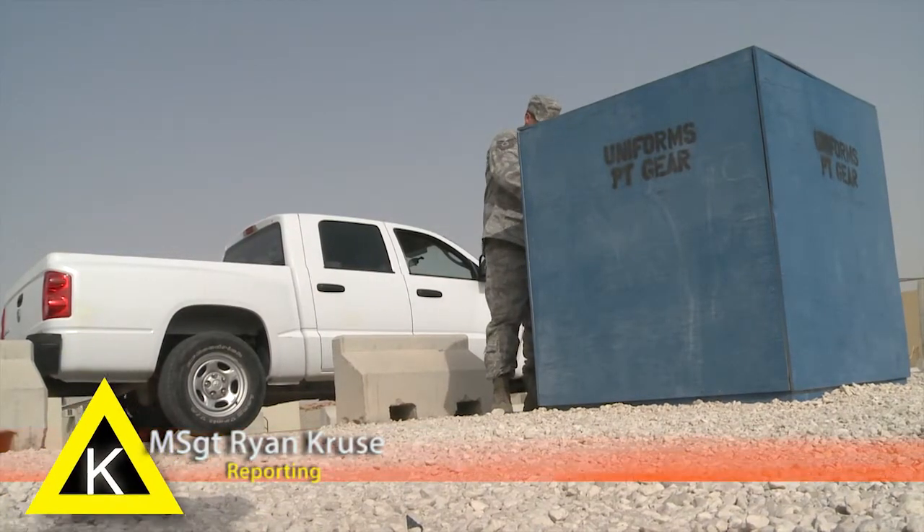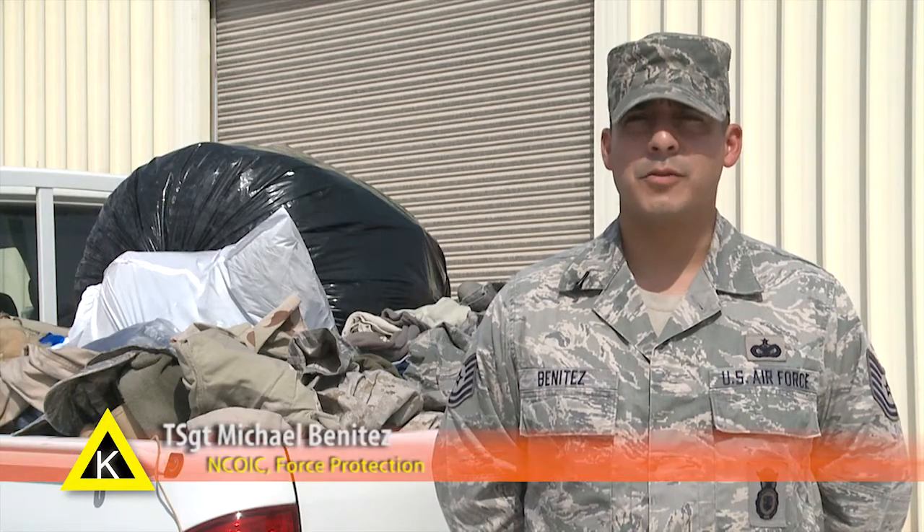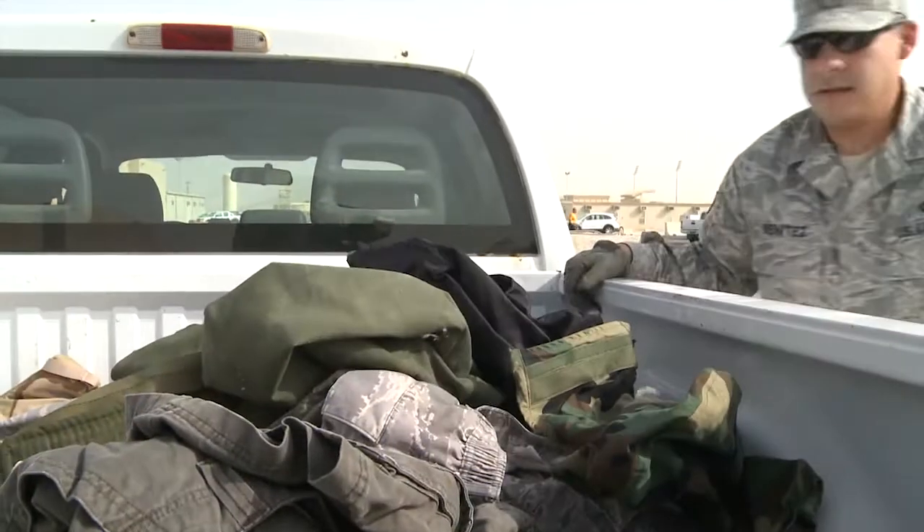Once a week, the force protection office and a group of volunteers empty these bins located throughout the base. We don't want them to use our uniforms against us, so for force protection reasons and OPSEC reasons we pick up the uniforms.